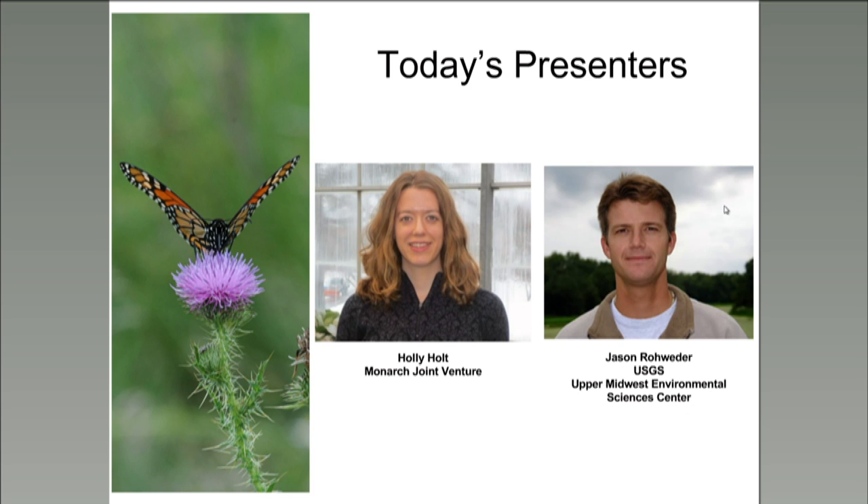If any questions come up during today's presentation, Shelby, Wendy, and I will be monitoring the chat box where we encourage you to enter your questions. We'll save your questions until the end, and we will have a question and answer period when our presenters are finished. Before Jason begins his presentation, Holly would like to offer a brief review of monarch biology and summarize the research that led to the development of the USGS tools that are the subject of today's webinar.